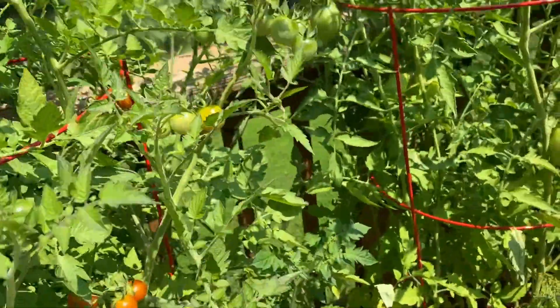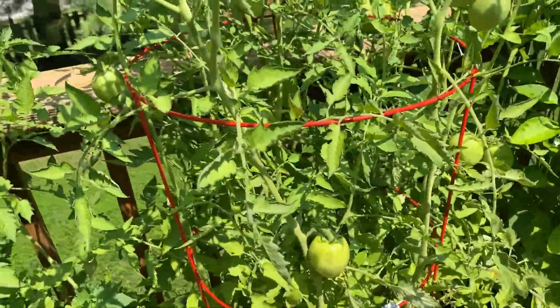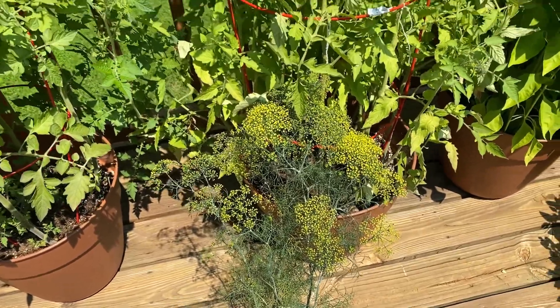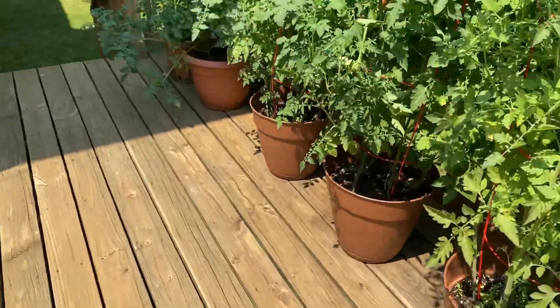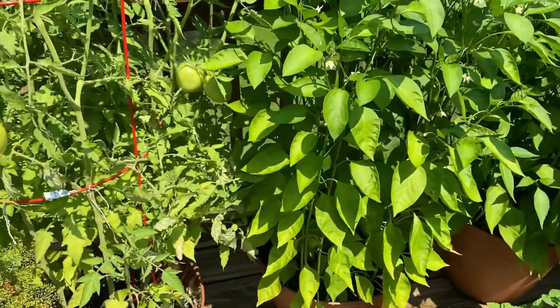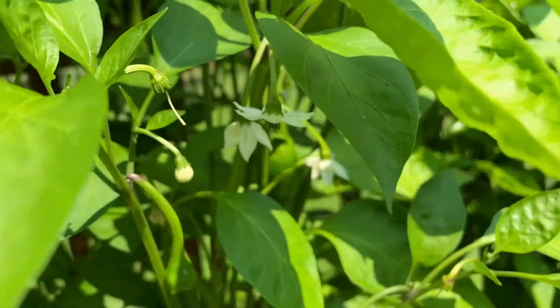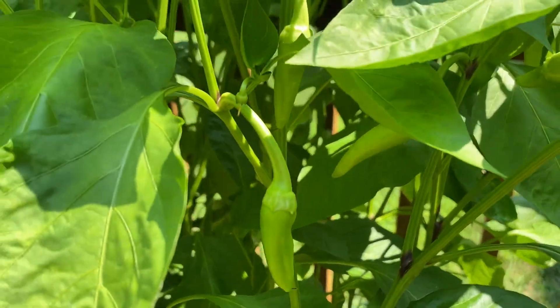These are paste tomatoes that aren't getting red anytime soon. This is the dill that I keep moving around — the dill grew so tall. The sun on my deck changes throughout the day so I keep moving it to the sun. And then these are jalapenos — look at that nice jalapeno right there, a nice size. And my banana peppers just appeared overnight — so here's a bunch of banana peppers.